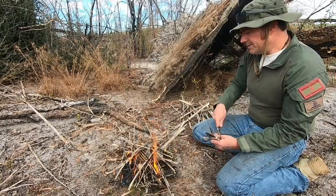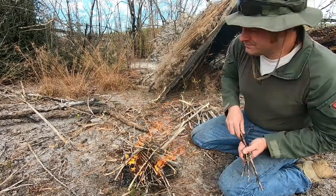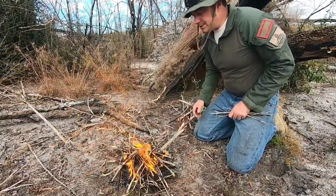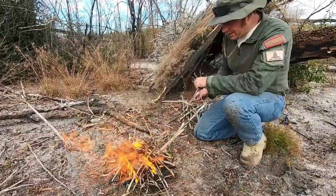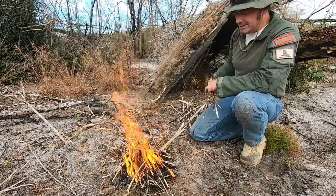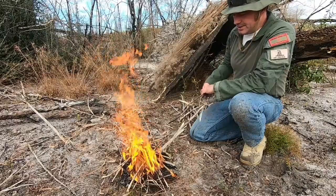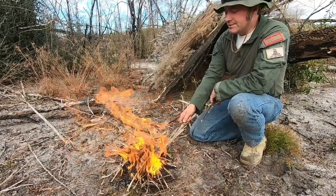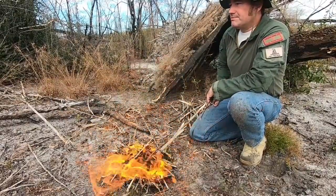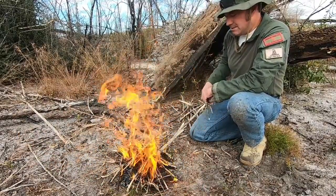I've got a lake over there, wouldn't mind putting a couple of trot lines in — maybe catch something to eat tonight. But I haven't had the best luck on this pond chain trying to fish off the land. The amount of water coming into these lakes has been flooding the shoreline, so all the fish are kind of further out except for minnows. We'll see.